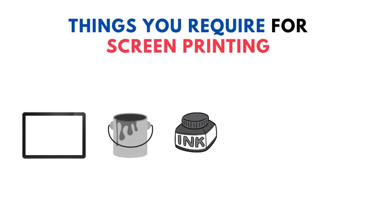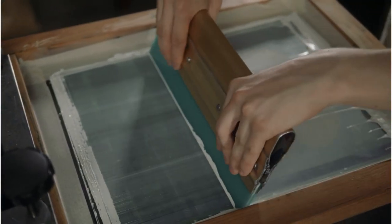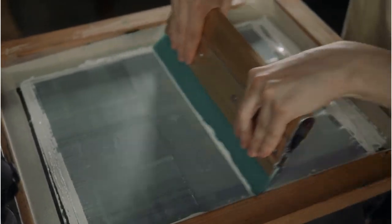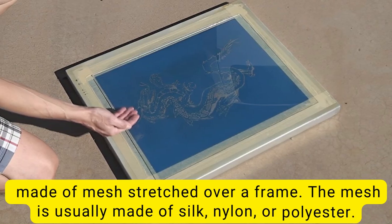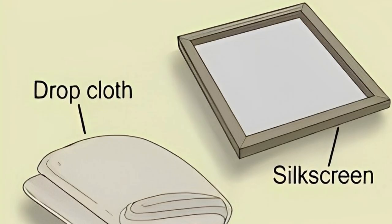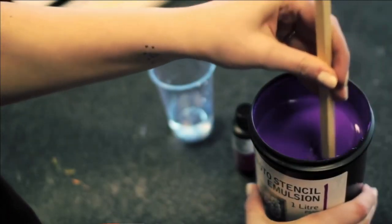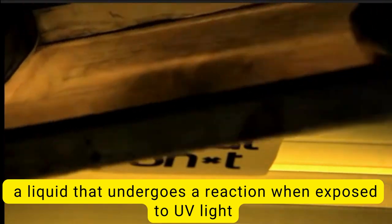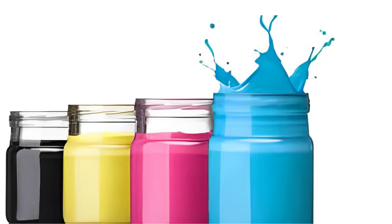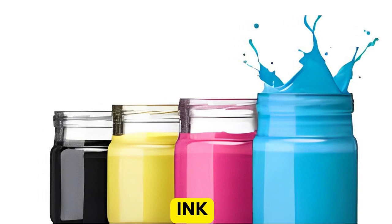Before embarking on screen printing, there are several items you need to have. A screen is made of mesh stretched over a frame; the mesh is usually made of silk, nylon, or polyester. Photoemulsion is a liquid that undergoes a reaction when exposed to UV light, causing it to harden.